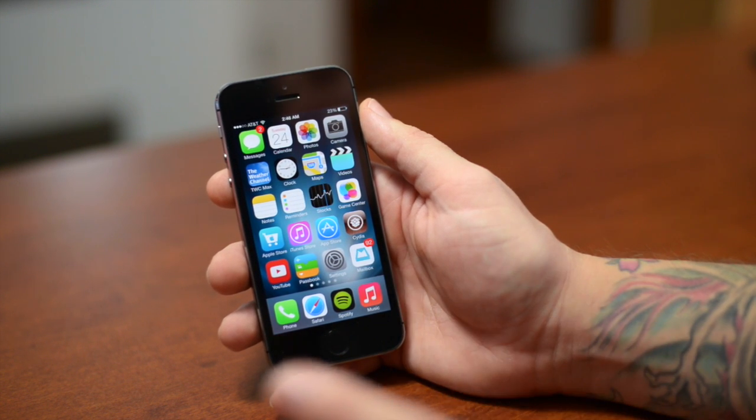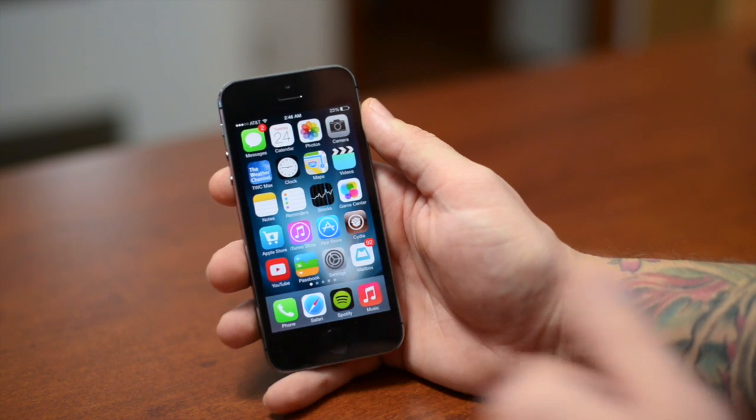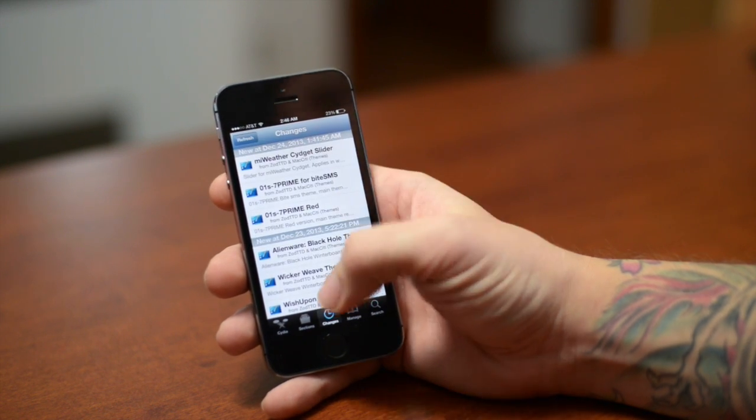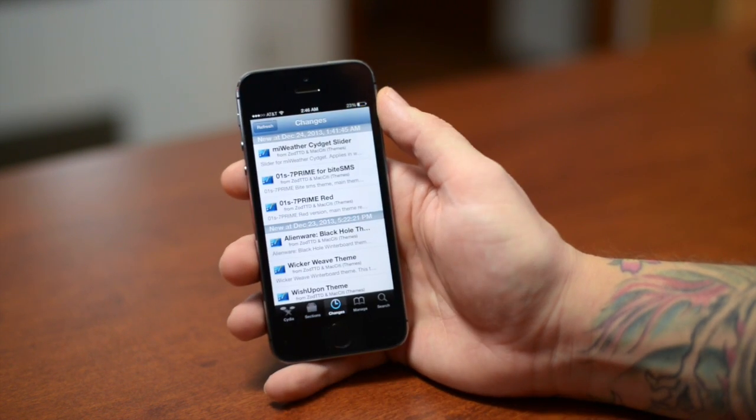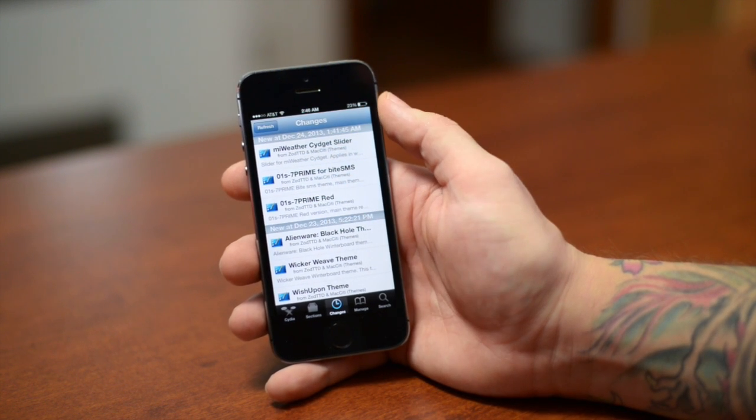Just be patient, guys — this is nothing new. Just have some patience. The updates will start rolling out for these tweaks. Once we go into Cydia and go into the Changes section, be checking this on a daily basis. The Changes section will show you all the new stuff in Cydia.